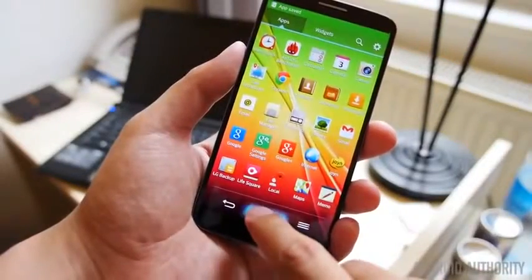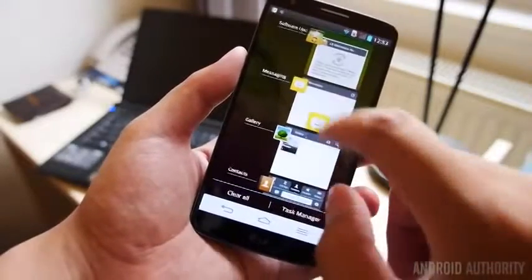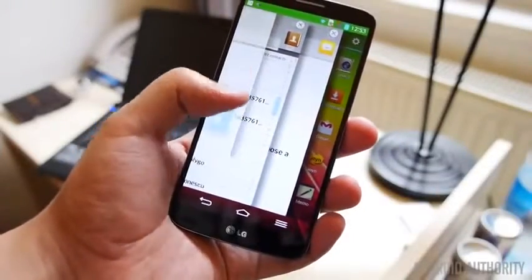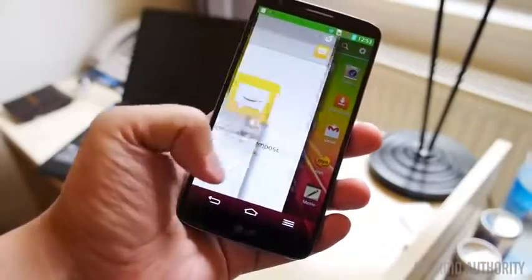Our runner-up in this category is the LG G2. While it doesn't have the S Pen, plenty of the multitasking tools included in the G2 are similar to what are included in the Galaxy Note 3. And it all comes in a smaller, perhaps slightly more accessible package due to its smaller size compared to the Note 3.